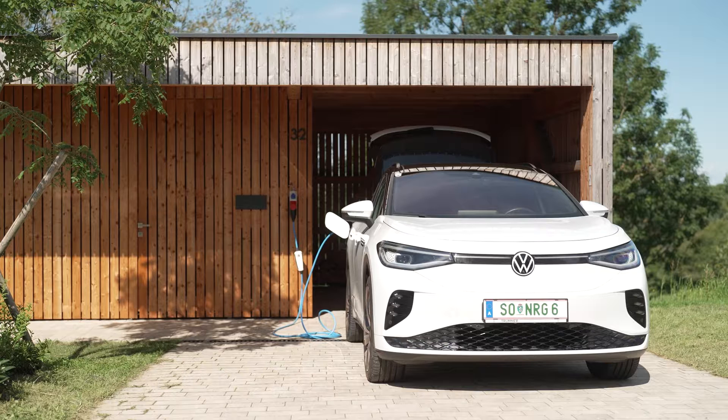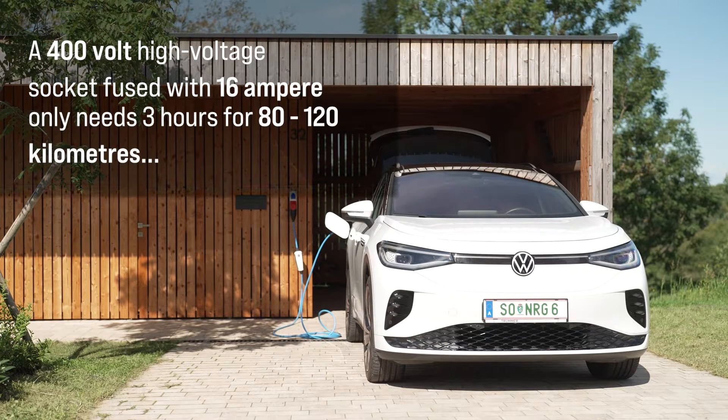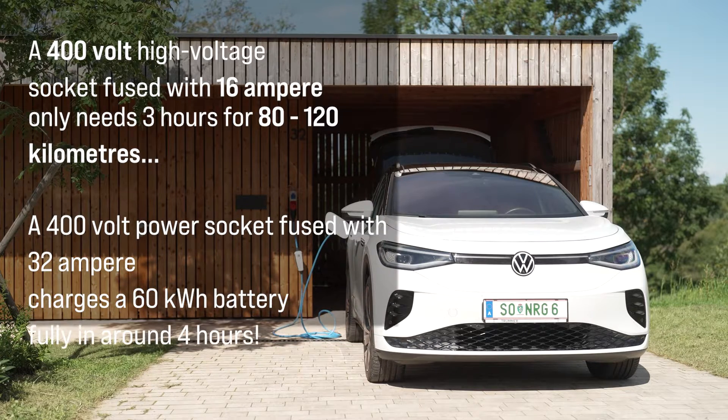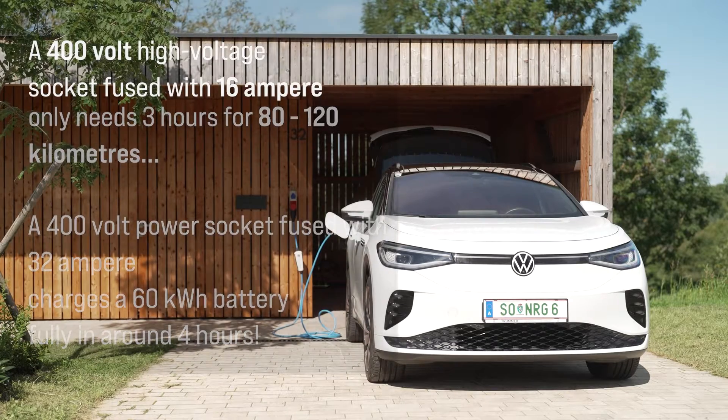Using a 16A high voltage connection, you can charge the battery at 6.4 kilowatts per hour. You would be able to achieve the 18.4 kilowatt hours from the previous example in less than 3 hours. And if your connection provides 32 amperes, then a 60 kilowatt hour battery of your electric car will be completely charged in just under 4 hours.